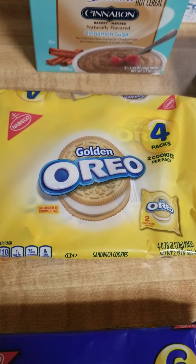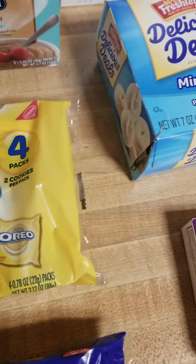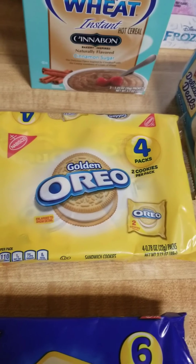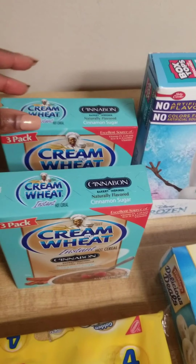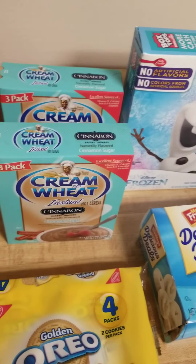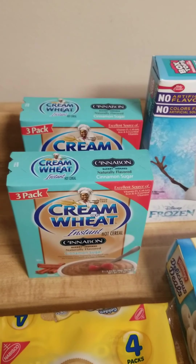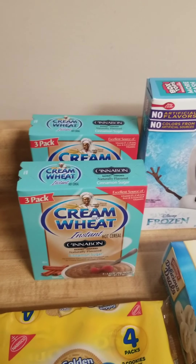I also got the Oreos — it's only four packs and it's two cookies each. Last time I got the regular original Oreos; this time I got golden. I got two boxes of the Creme of Wheat Instant Cinnabon. Comment down below how many of y'all like Creme of Wheat — I hate it, I do not like the consistency. I'm an oatmeal type of gal.